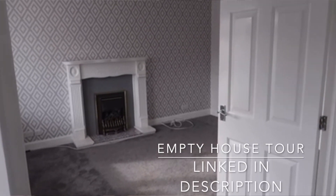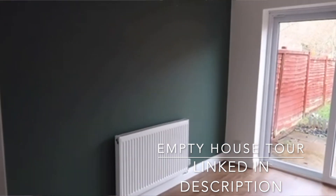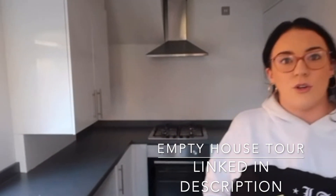Here we go — six months on, the six-month updated house tour. We've seen the comments, we know how much you've been asking for this. If you haven't seen our empty house tour, we'll link that down below. We just watched a little snippet of it ourselves and it looks so different — it kind of looks smaller when it had nothing in it.